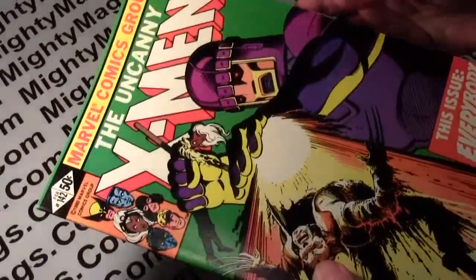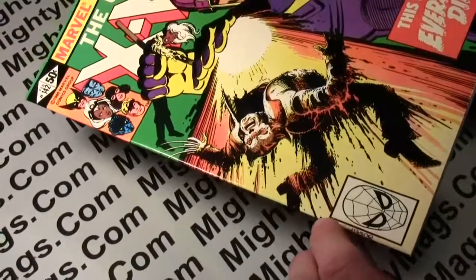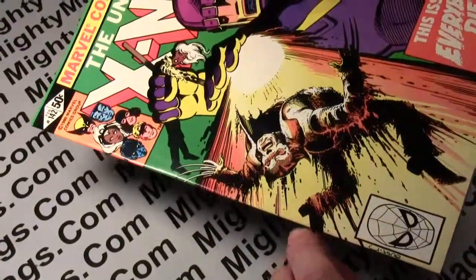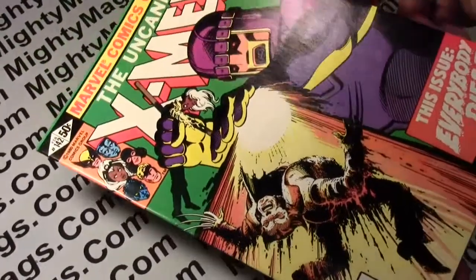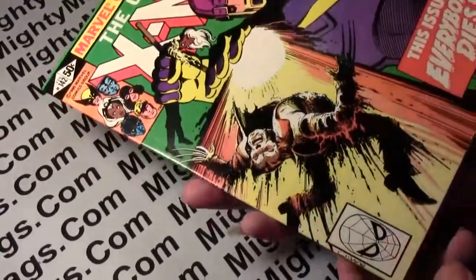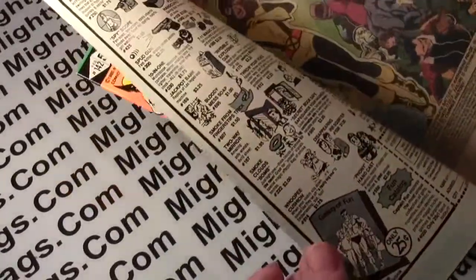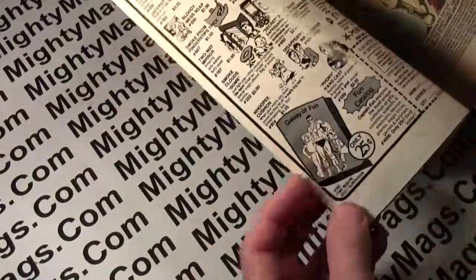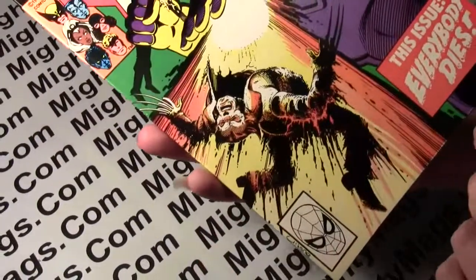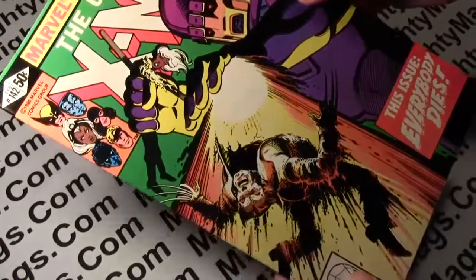What keeps this from being a higher grade would be down here — you can see a bit of pleating there, some spine stress right there. Aside from that, it's pretty much like what you'd find on a newsstand; this would be an average copy for the newsstand. And here you can see some printing defect down at the very bottom edge — that's how that was printed.